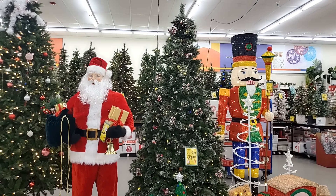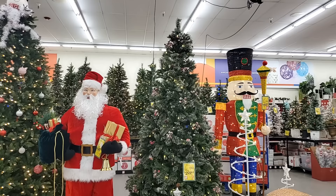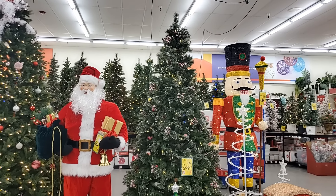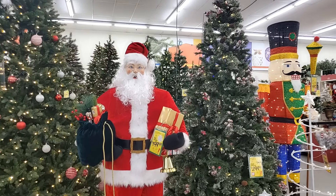Okay y'all, that's it for us today at Big Lots. Thank you so much for joining me. If you like this video, don't forget to like and subscribe, and I'll see you on my next one. By the way, Santa is $200. Thank you so much for watching.